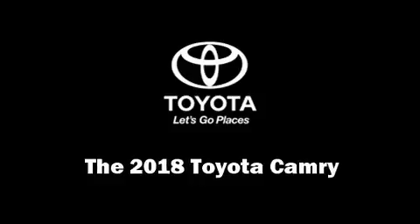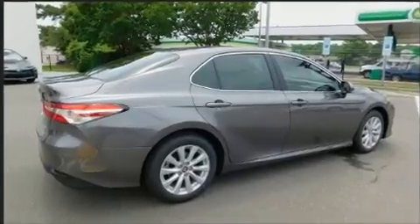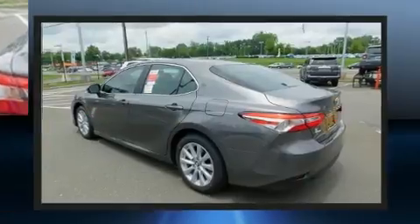You can expect a lot from the 2018 Toyota Camry. This 4-door, 5-passenger sedan offers the latest in technological innovation and style. The aerodynamic exterior design both looks good and enhances fuel economy, providing a smooth and predictable driving experience.